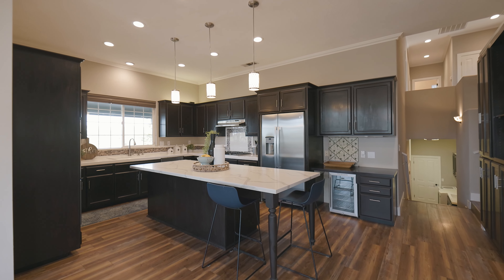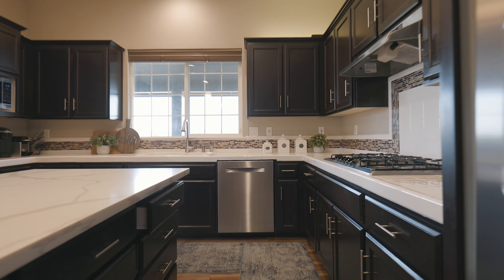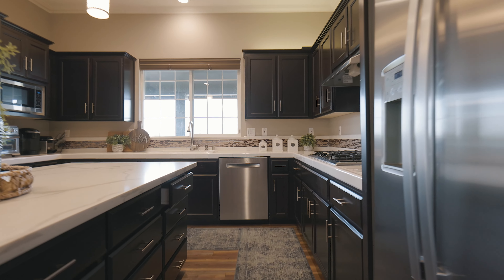The heart of the home is the open kitchen featuring contemporary stained cabinetry, stainless appliances, and a huge quartz dining island.